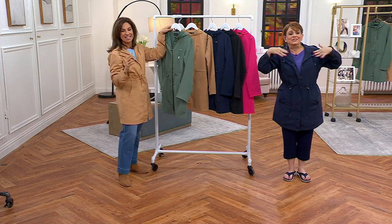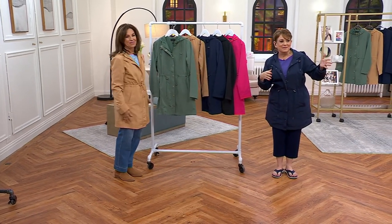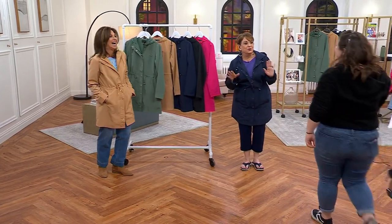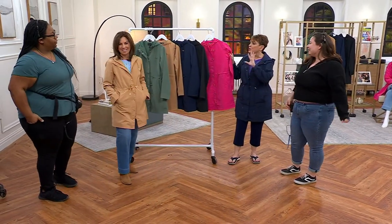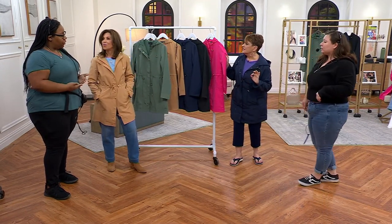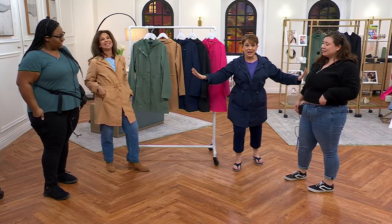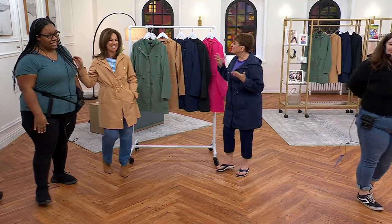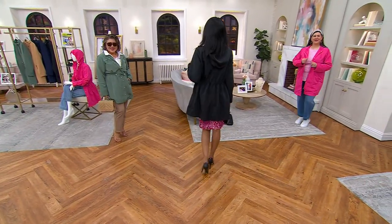Emma and Kayla, get out here! You guys tell Susan how you loved that there was no crazy prints. What did you say? It was simple, but also controlled — simple, controlled, elegant. I love hearing that. They're buying it right now. And I thought the same thing, because if there was a wild print on the inside, I'm limited as to when I can wear the jacket.